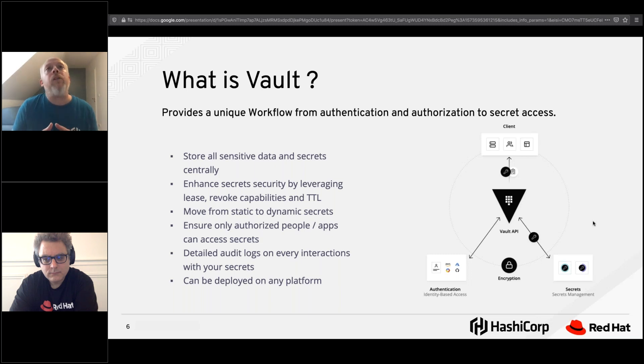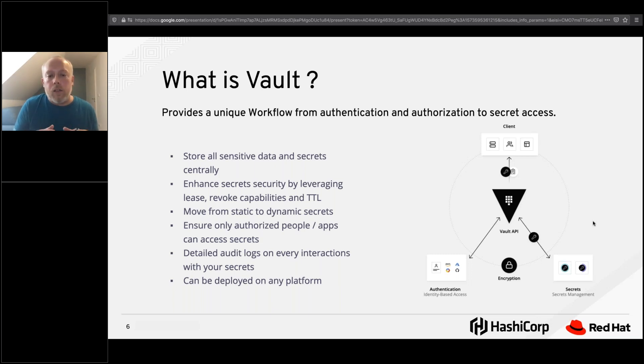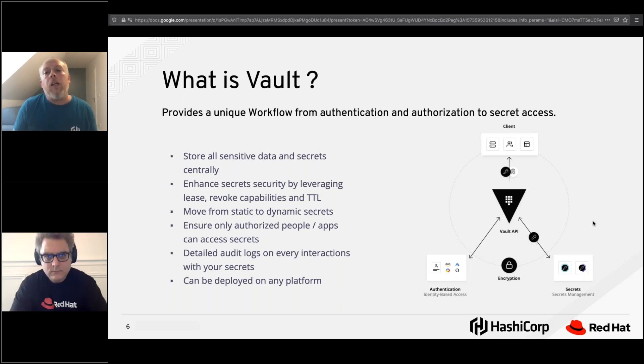Vault can store pretty much everything identified as sensitive data — everything you want to protect should be stored centrally in Vault. You can also enhance secret management and security because Vault works with TTLs for access. The token or access provided by Vault is attached to a TTL, so the identities you use will only be available in Vault for a certain amount of time. You can leverage the lease and revoke systems in Vault to provide dynamic secrets instead of static secrets.